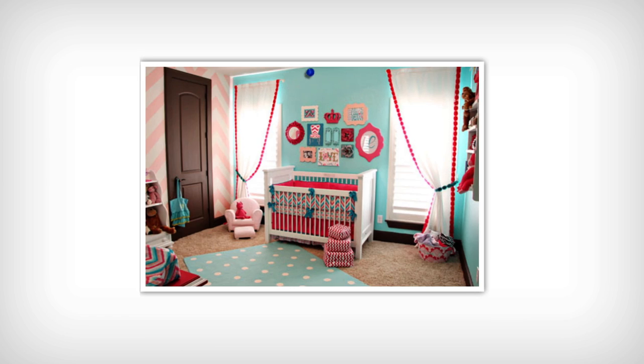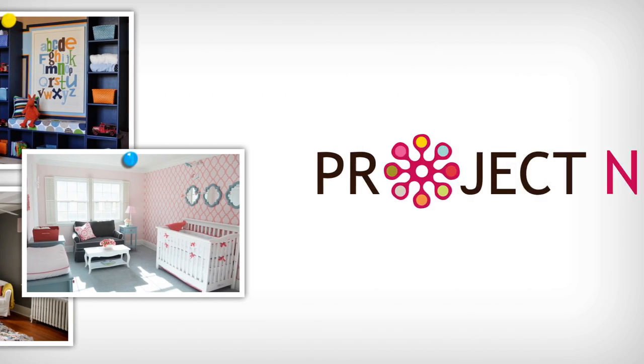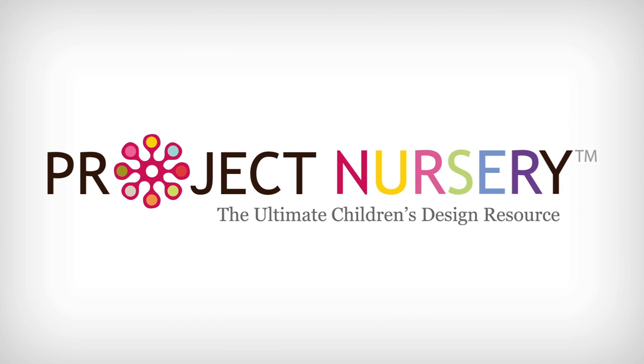Hey, this is Melissa Fleur with ProjectNursery.com. I am going to share with you a little girl's nursery that I would move into as an adult. I know that sounded a little strange, but this room is so beautiful.